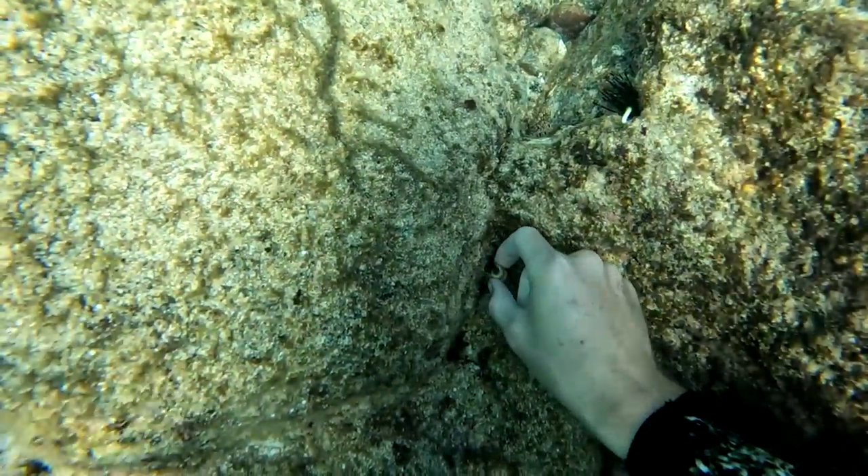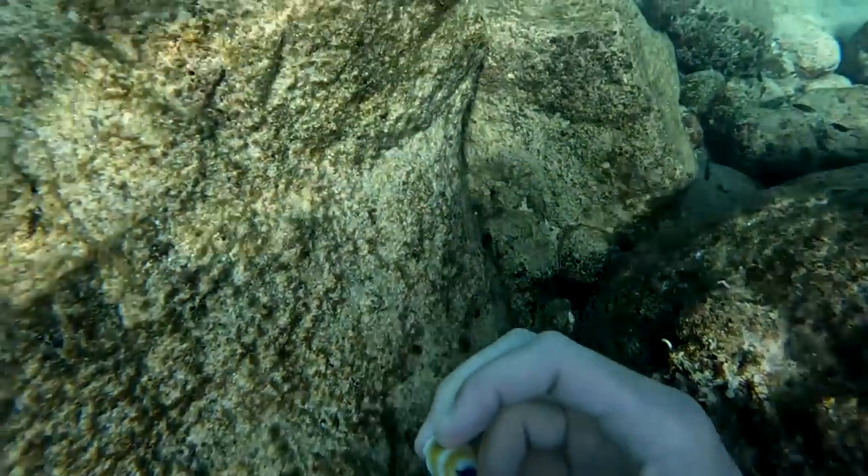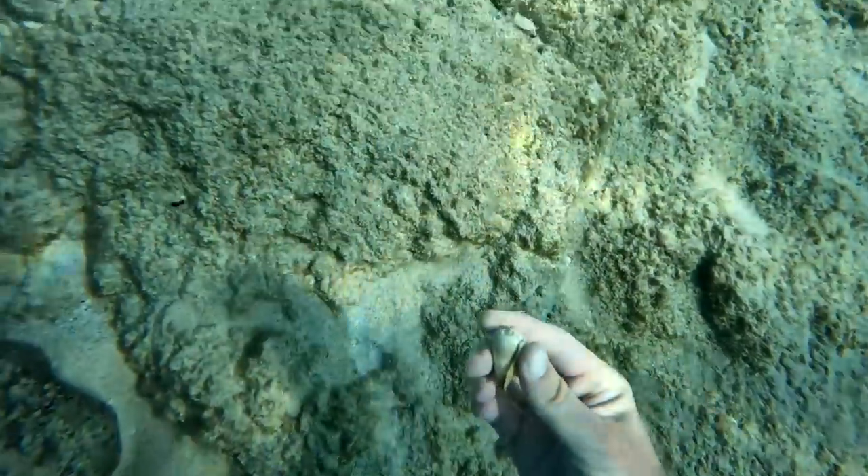Oh look at this shell I found — it's so pretty! I checked very carefully to make sure nothing was living in it and it was all clear. Then I found a bottom of a soda can and another shell.